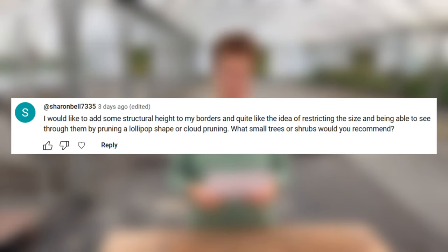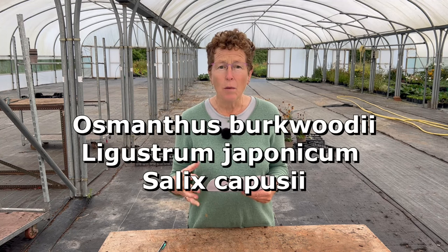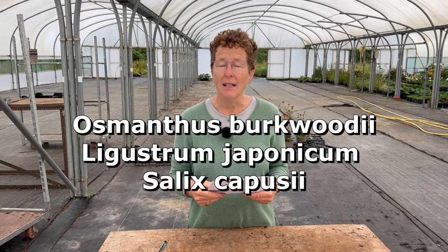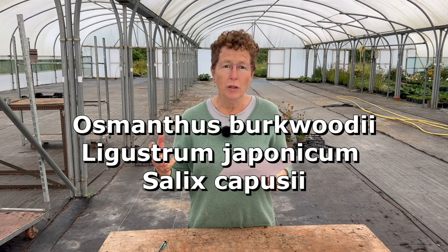Somebody would like to add some structural height to their borders without restricting the view and is wanting small trees or shrubs they could perhaps cloud prune or lollipop. I would recommend things that are good for that and also give you some winter interest, such as Osmanthus burkwoodii — that works really well — Ligustrum japonicum, Salix caprea, a lovely willow you can keep in that form. Then things like crab apples, Malus species, the small crab apples, and some of the Crataegus as well — the hawthorns — all of those you can manipulate, prune, and keep to a size that you want.